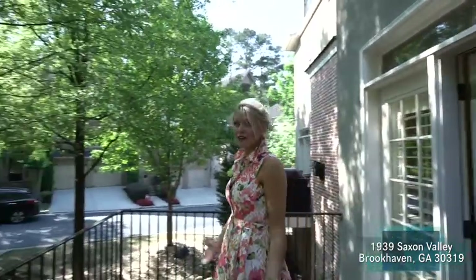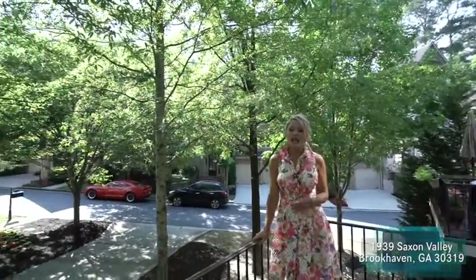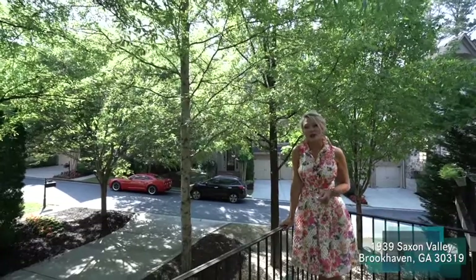Off of that casual breakfast room we have our deck. Out here we can hang out and enjoy the outdoor living space. We also have a great community that is gated, so the neighborhood and the neighbors are absolutely wonderful.